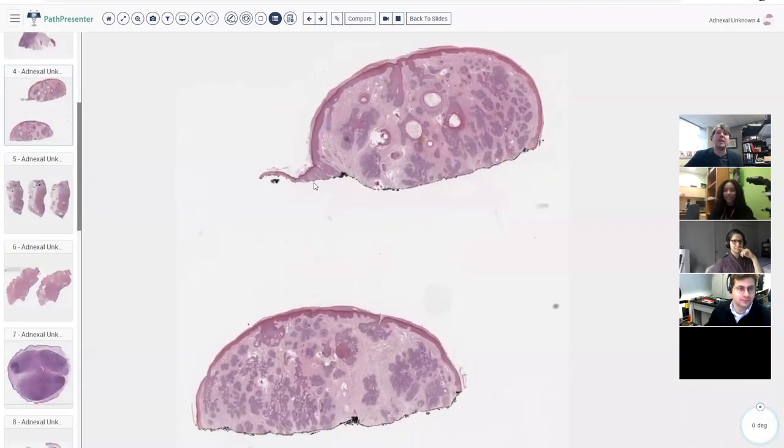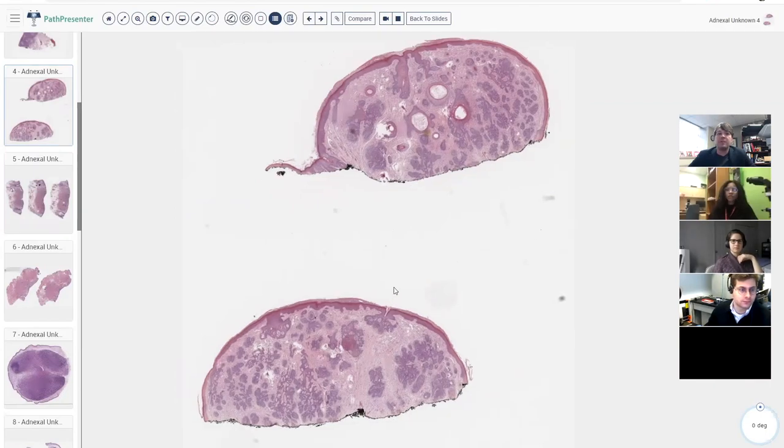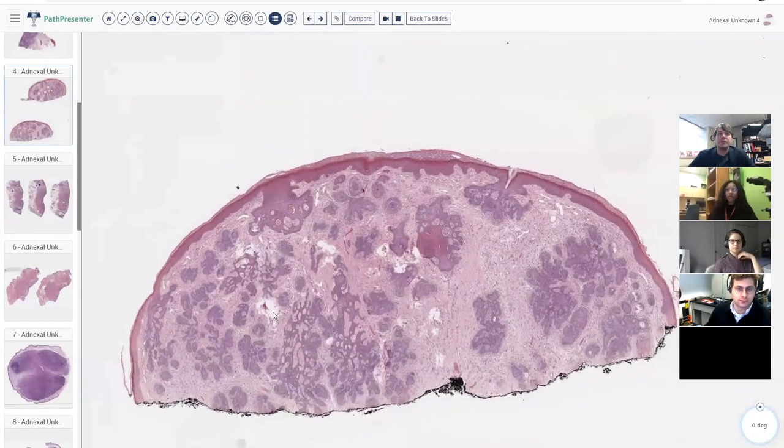Here's a dome-shaped papule. We can tell it's dome-shaped by looking at where the normal skin is along here. This is a papule, sessile, pushed up and almost polypoid but with a flat base. You can see basaloid islands in the middle and some cystic spaces filled with keratin.